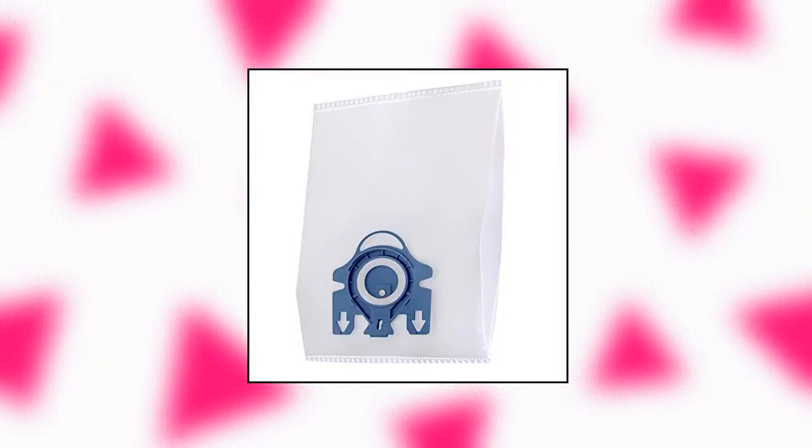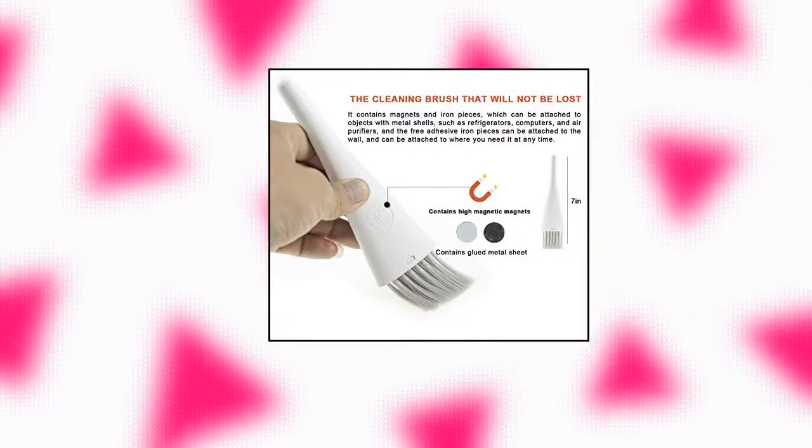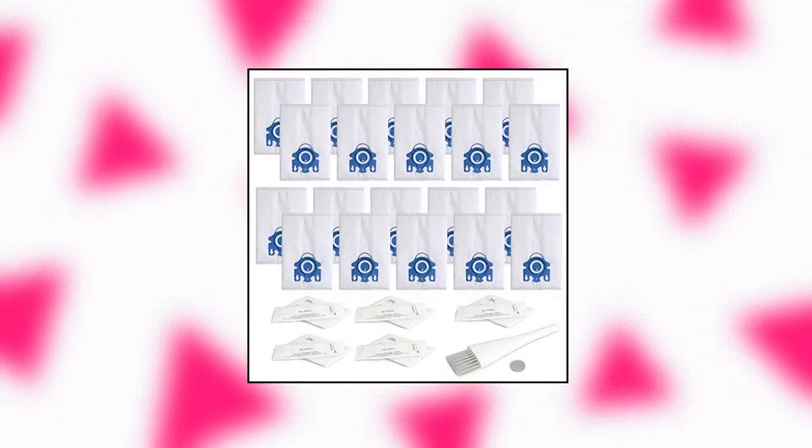BeHeart Replacement Air Clean GN 3D Bags. Contains 20-pack GN dust bags, 5-pack super air clean filters, and 5-pack pre-motor protection filters. Original good quality, easy to replace.